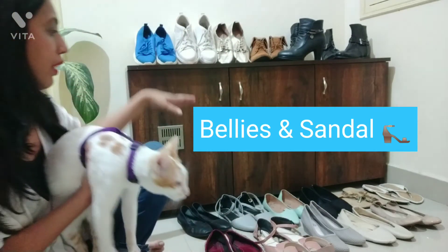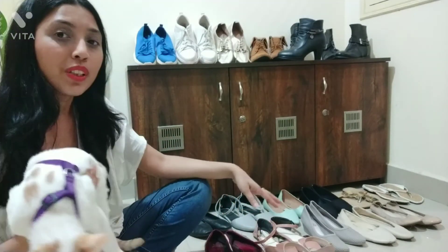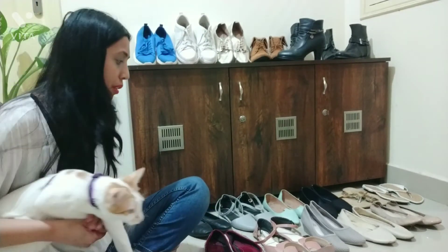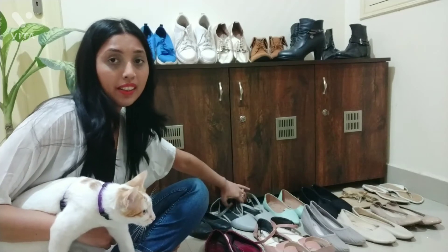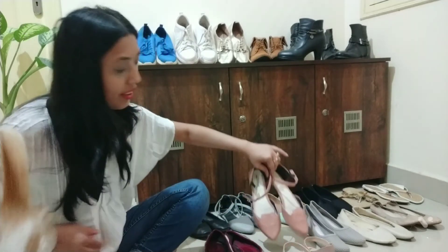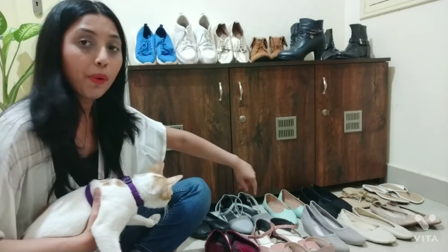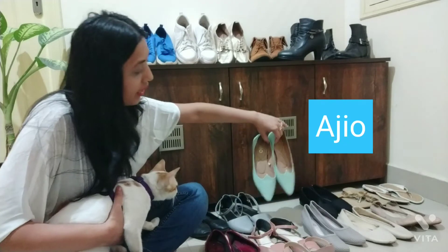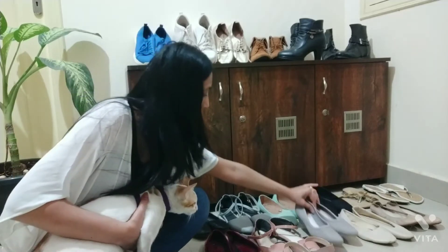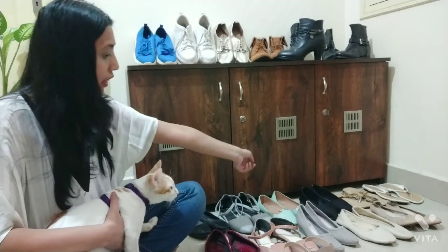Coming back to my bellies and sandal collection — you can see here, I mostly have pastel shades. In the sandal collection I have this one, then a peach color which is very trendy. In bellies, I have this green color which is my favorite, then a gray color, and a beige color which is also a very trendy color.